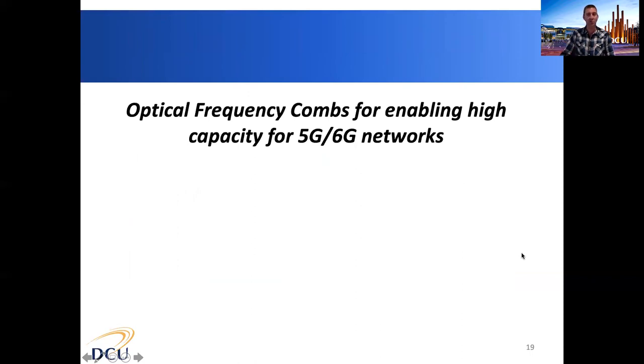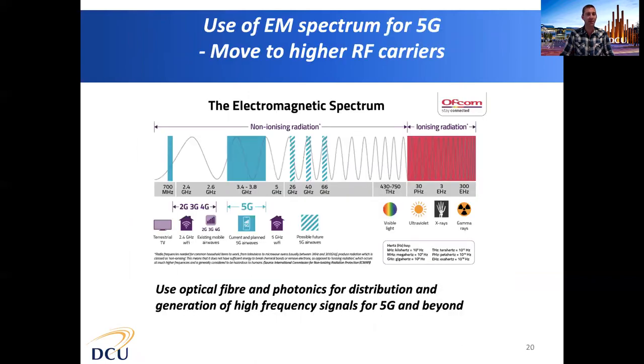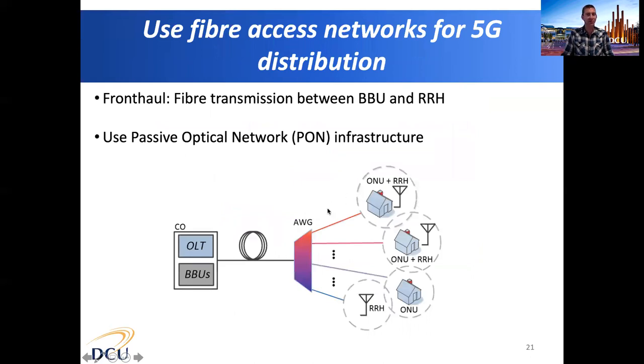Optical frequency combs can also be used to enable very high capacity 5G and beyond-5G networks. Current 5G networks use frequencies in the range from about 3.4 to 4 gigahertz, but future 5G networks will move to much higher RF carrier frequencies to send more information. Fibre and photonics can be used for both the distribution and generation of these high-frequency signals. As we move towards optical fibre access networks with fibres going to people's homes, these fibres can also be used for the distribution of 5G signals.